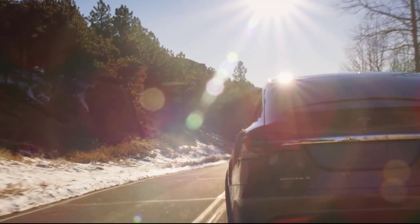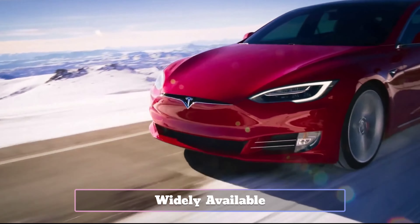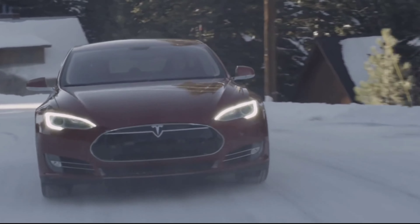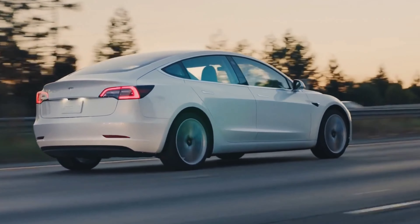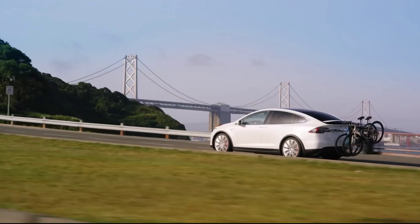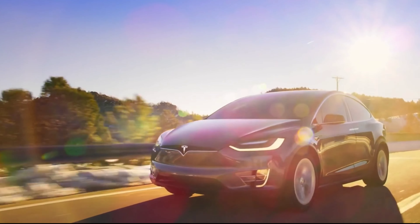Autopilot defeat devices can be detected by Tesla FSD beta version 10.69.31. Irresponsible drivers using defeat devices to fool Tesla's advanced driver-assist software have resulted in safety concerns about FSD and autopilot. Tesla Scope, a software tracker, discovered that version 10.69.31 disables autopilot when it detects a defeat device. Tesla Scope also mentioned that Tesla is looking into other ways to detect autopilot defeat devices.